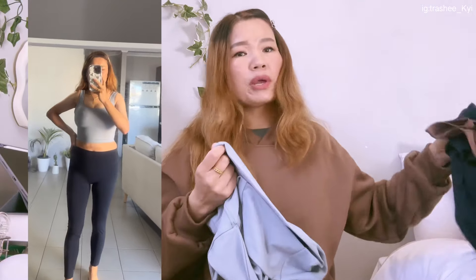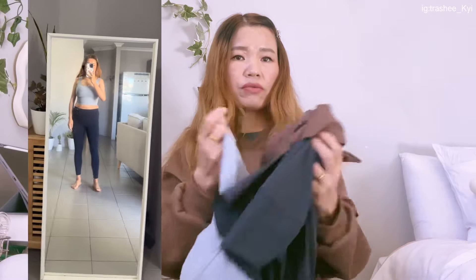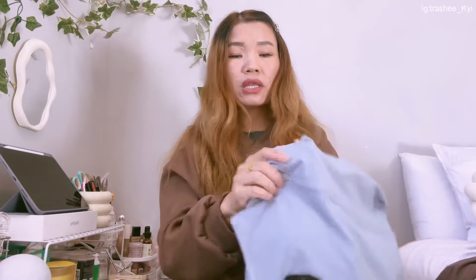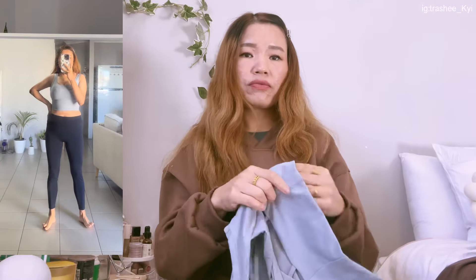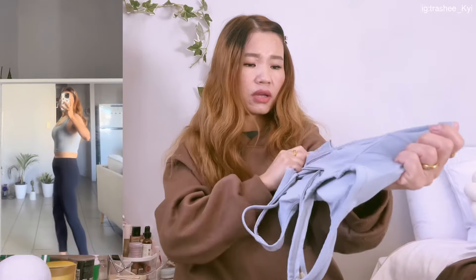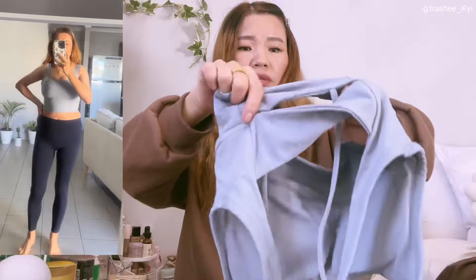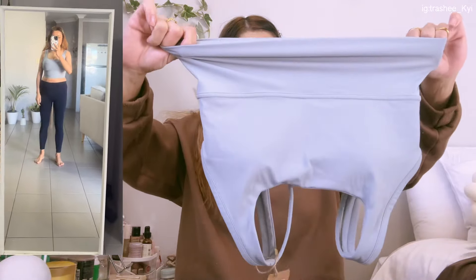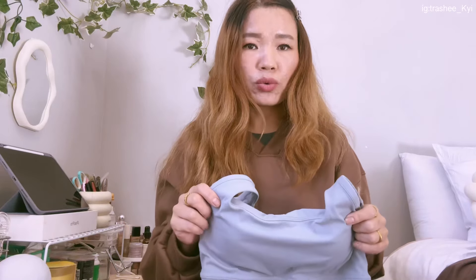The next one has the same high quality materials — thick, stretchable, and very comfortable to wear. I can wear this every day. Look at the detail here, I really love this one — it's so pretty. If you want to buy this, use my coupon code TK20 to get 20% off.